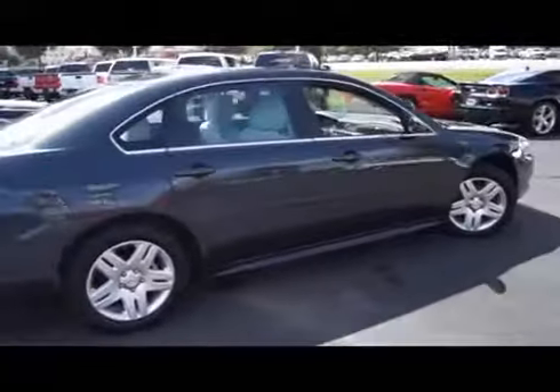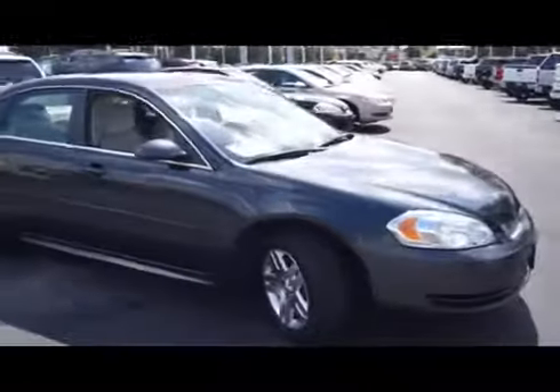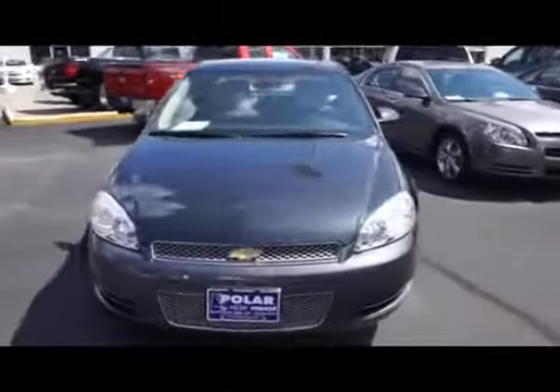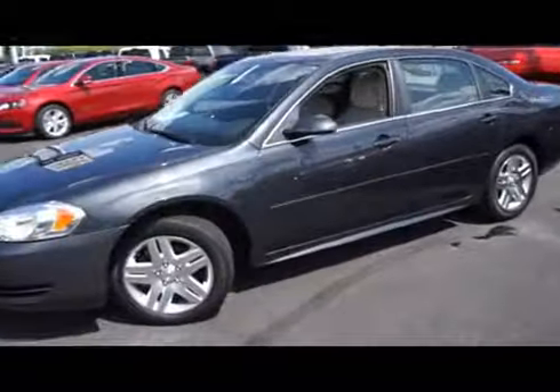Here is an ashen gray metallic 2012 Chevrolet Impala LT Fleet. This vehicle is front wheel drive with a 3.6 liter engine and automatic transmission.